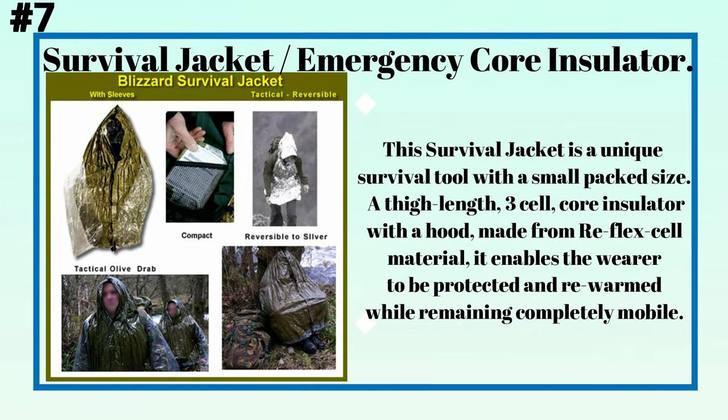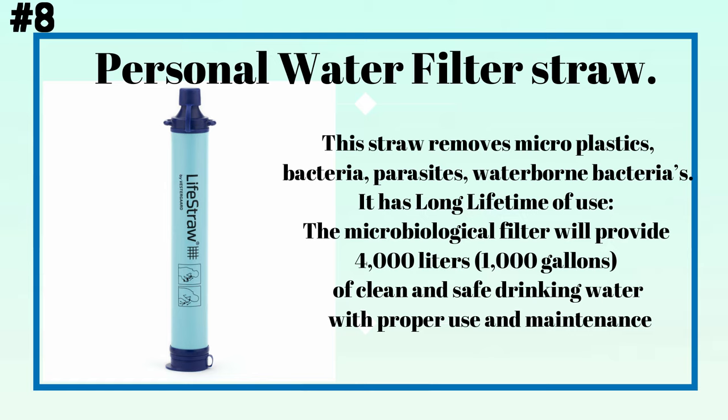Number seven: a survival jacket emergency core insulator. This survival jacket is a unique survival tool with a small packed size — a thigh-length, 3-cell core insulator with a hood made from reflex cell material. It enables the wearer to be protected and kept warm while remaining completely mobile. Number eight: a personal water filter straw. This straw removes microplastics, bacteria, parasites, and waterborne pathogens.